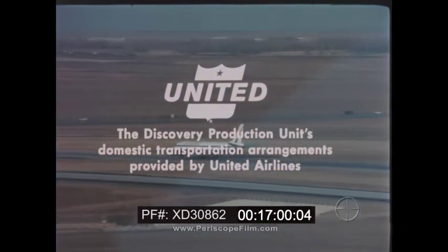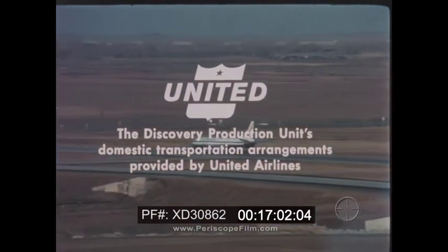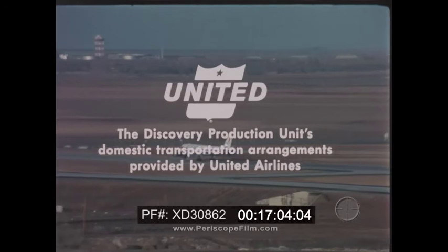The Discovery production — domestic transportation arrangements and production consideration provided by United Airlines.